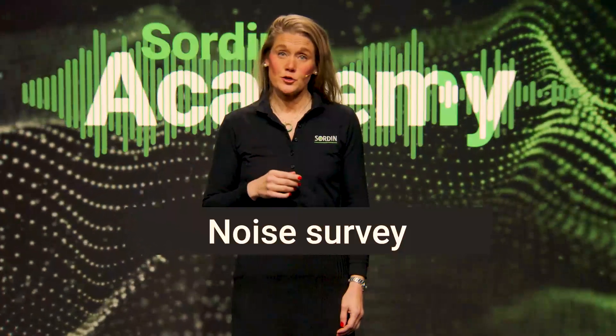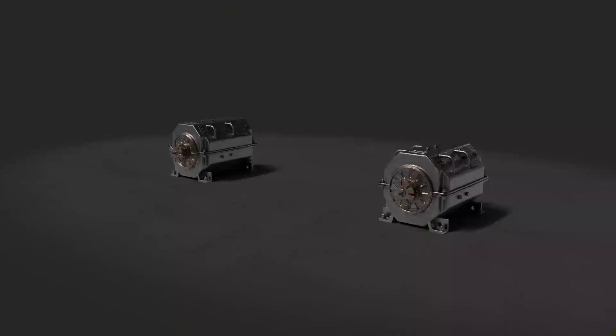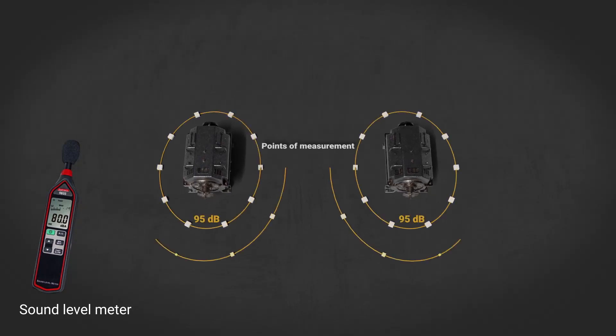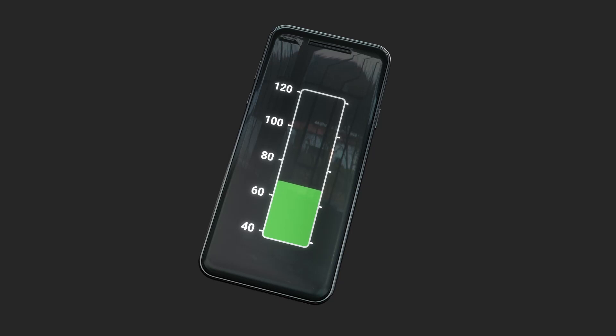A noise survey will give you an indication if there is a noise problem at the workplace. It includes taking measurements using a sound level meter, either throughout the workplace or in a limited section to identify noisy areas. There are also cell phone apps that will give you a rough but fairly accurate estimate of your noise situation.